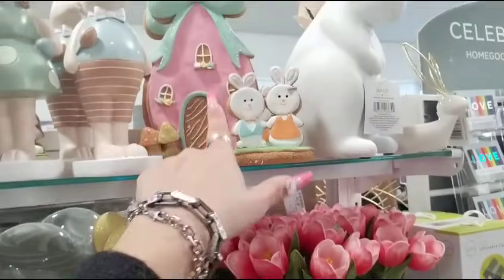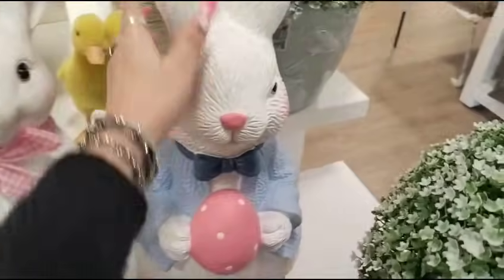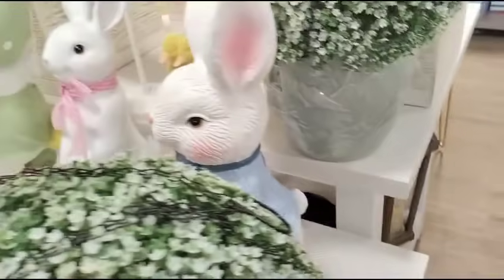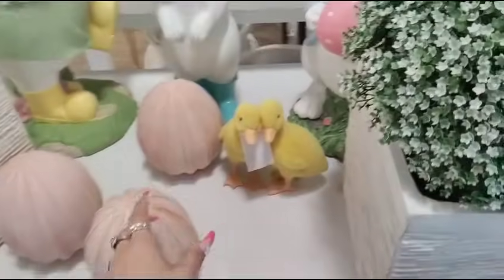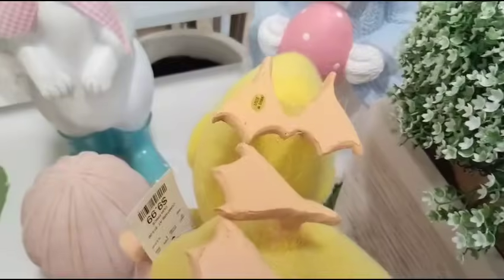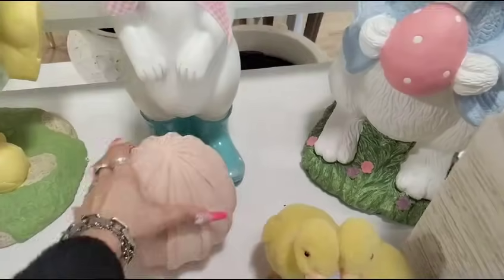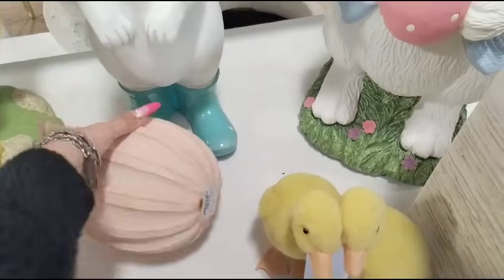I like the house with the teal because the bunnies are different. It's all different — I'm digging it. Him, we have not seen. Her, we saw — I gave you guys the price on that already. He is resin — $39.99. That's actually not bad. I would get them. I also found these two little ducks — $9.99. And this is $9.99 as well.